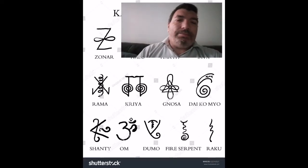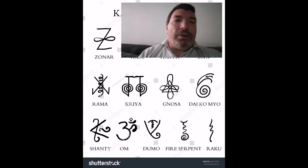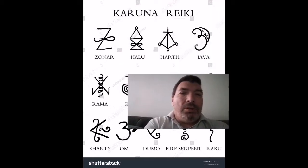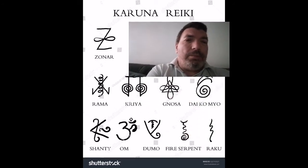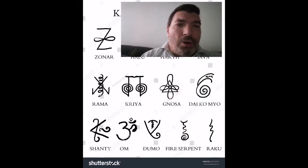This is just a quick video to show people some Reiki symbols. These symbols are taken from a graphic for Karuna Reiki, but the ones I was taught were from Taramai, and they're basically the same symbols. These are the symbols I've been using for 20 years, not all of them.